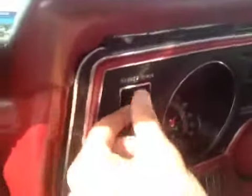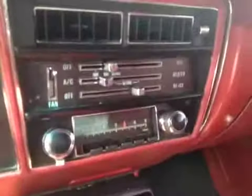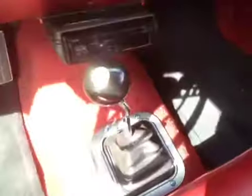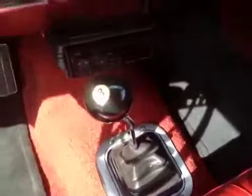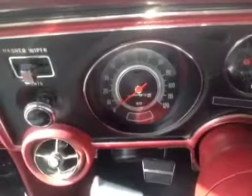It has wiper/washer controls, headlights, and an aftermarket stereo. It is a four-speed manual with 37,129 miles. This thing is in mint condition.